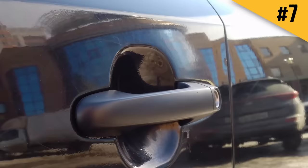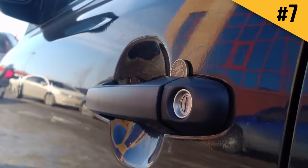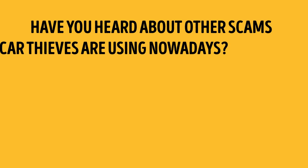Number seven: there have been heated discussions online about a new trick where car thieves slip a coin into the space between the door and the door handle. When the car owner thinks they've locked the door with their remote, the vehicle is actually still open — the coin prevents the lock on that door from working. As soon as the owner walks away, the thief has no problem opening the door and driving off.